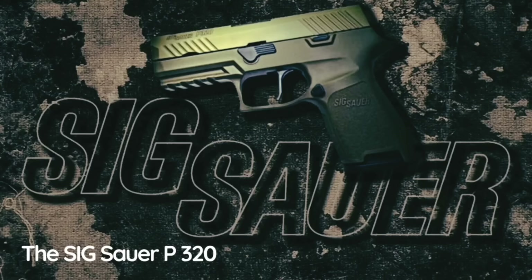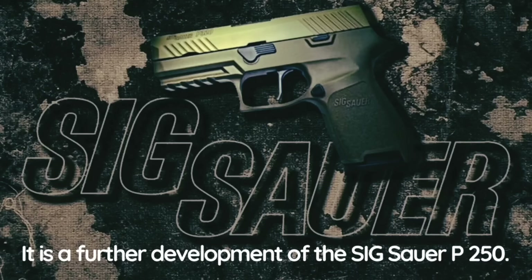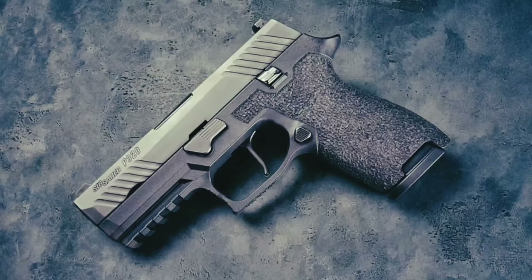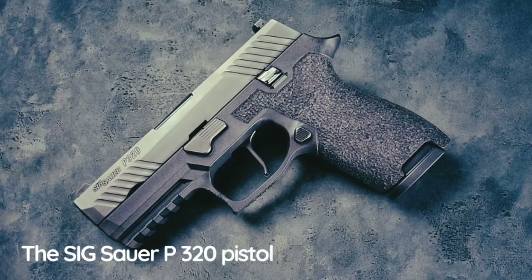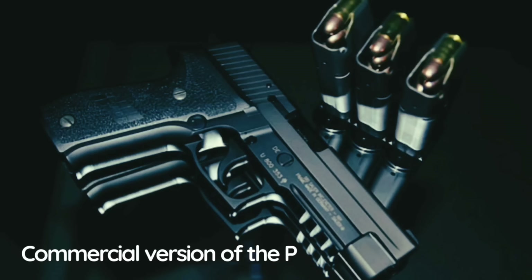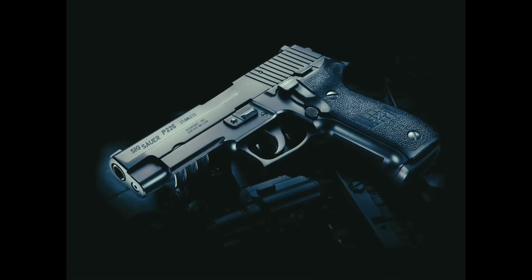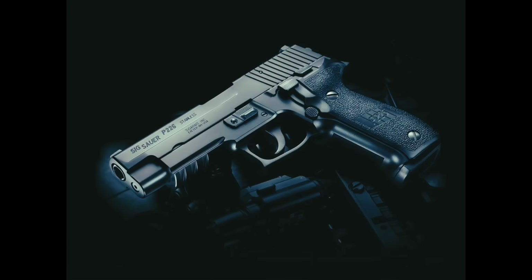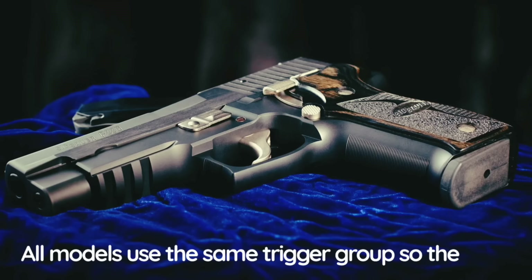The SIG Sauer P320 pistol was introduced in 2014 as a further development of the SIG Sauer P250. It was aimed at a possible U.S. Army and Air Force requirement to replace the M9, and was eventually adopted by the U.S. military as the M17. The P320 is also being proposed for other countries' law enforcement forces and the commercial market. It is a modular, multi-caliber pistol — manufacturer offers conversion kits allowing caliber conversions simply by changing barrels, slides, frames, and magazines.